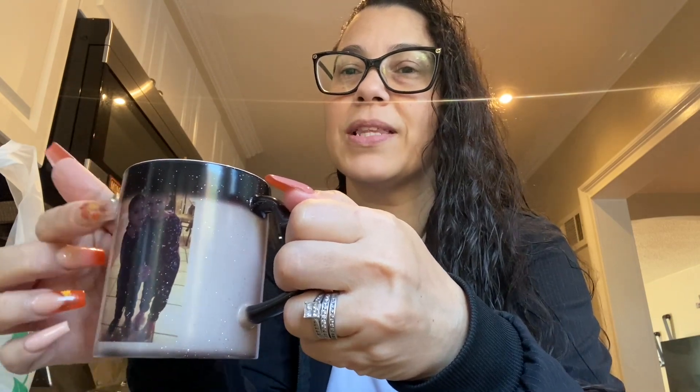Look at this cup. I don't know if I ever showed you this cup, but this cup right here is all black. When you put something hot in it, a picture appears — that's a picture of my grandbabies. I know you guys can't see it because of the glare. So when it's cold you won't see it, but when it's hot the black starts fading away and then it just shows the picture. This was a gift from one of my old neighbors who moved far from me — he gifted me that.